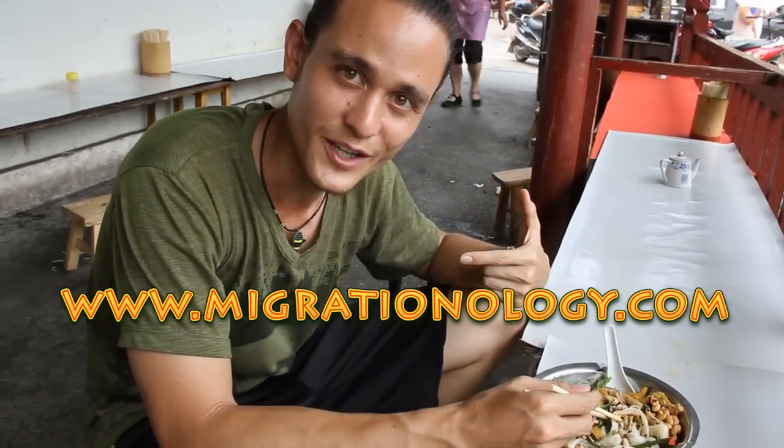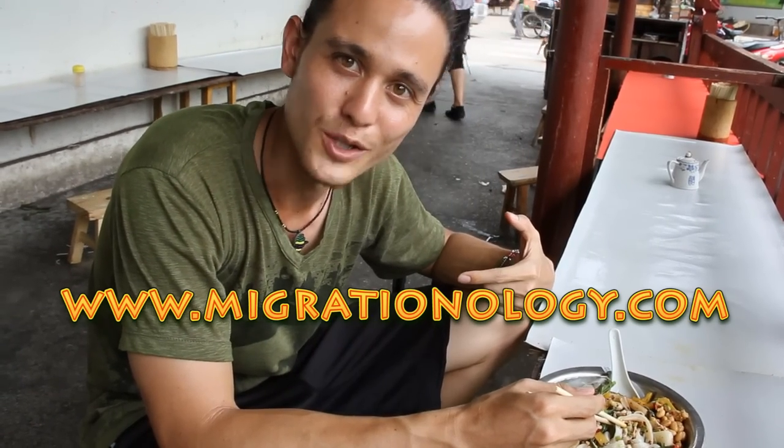Yangshuo, China. Go to migrationology.com. Check out more street food videos and more travel tips.